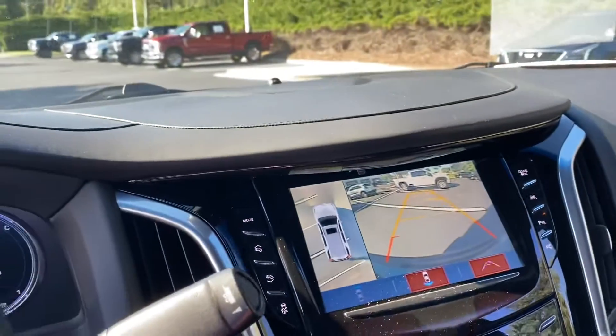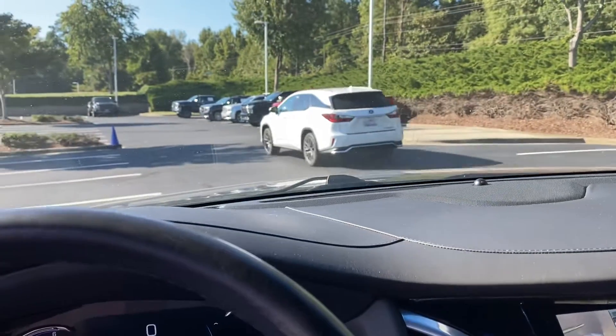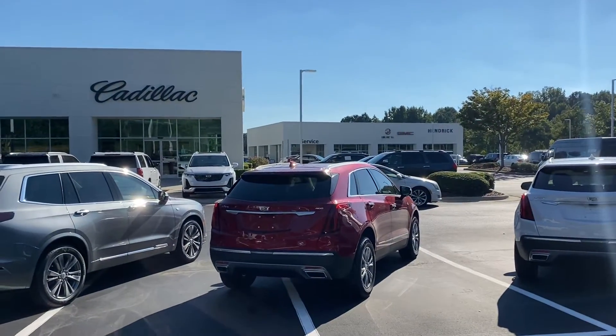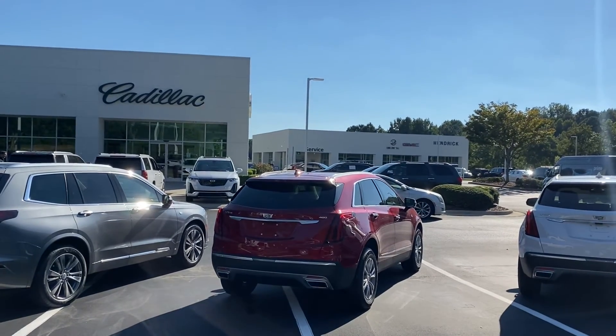If there are any questions, please let me know and I'm glad to come out and shoot another video. Otherwise we look forward to seeing you soon here at Hendrick Buick GMC Cadillac — again, at the top of the hill in the back of the Cary Auto Mall. Thank you.